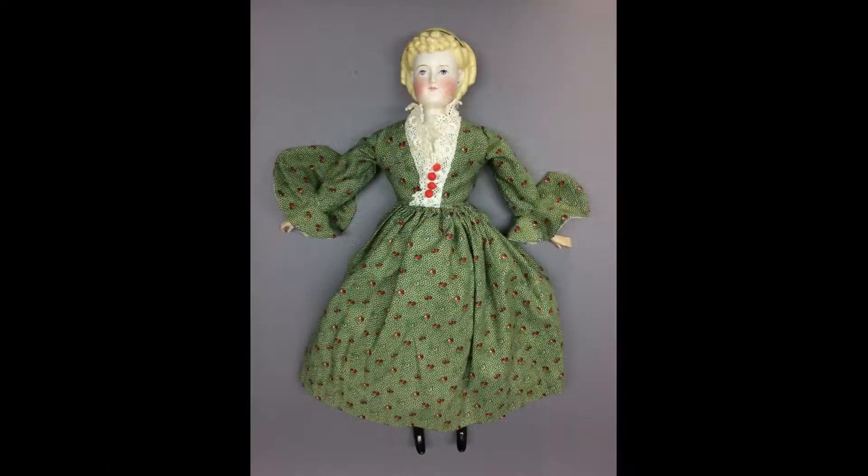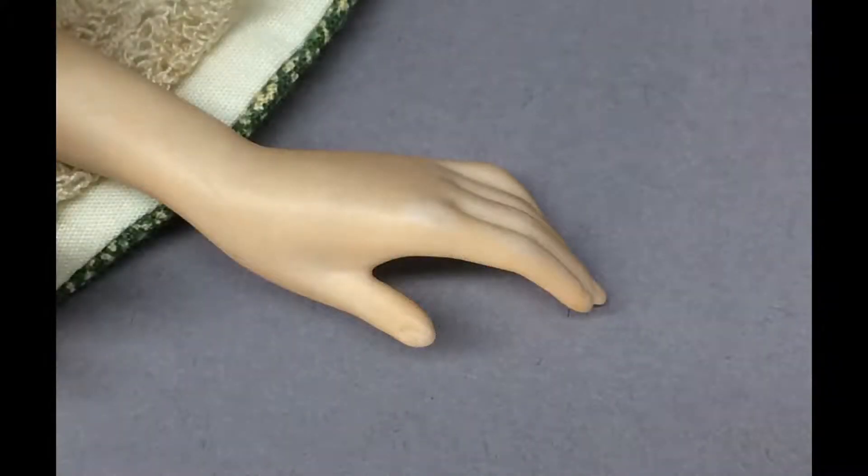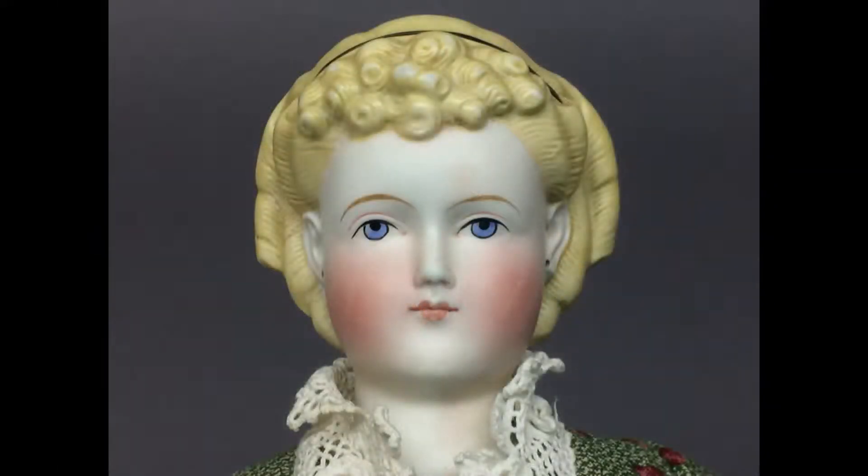I like her dress too, although these red buttons might have to go. The one thing I don't like is her hands, which are not the right style at all — they just kind of bother me. But that face. I could look at her all day long.